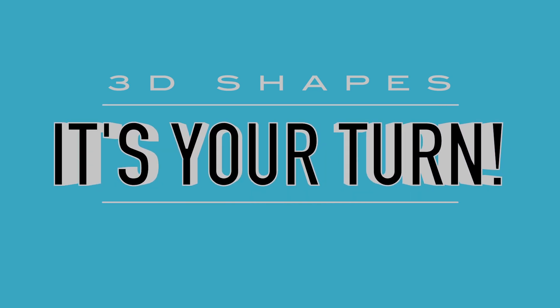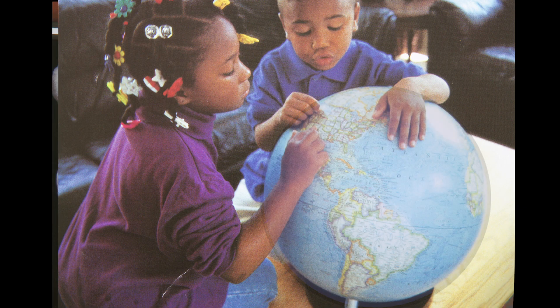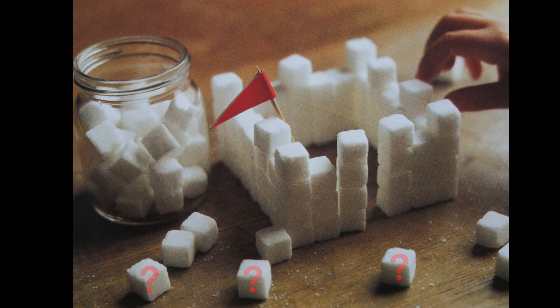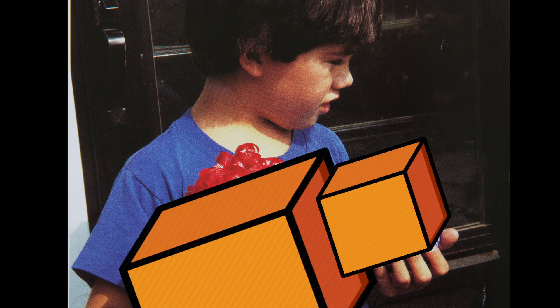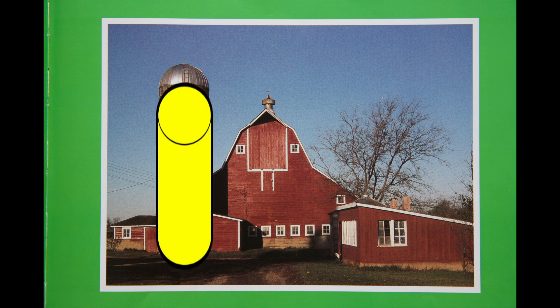For the next few pages, I want you to identify the shapes out loud to your caregivers. I will turn the page and pause so you can say the shape, and then I'll say it to confirm your thinking. It's a sphere. They are cones. They're cubes. They're cubes. They're spheres. It's a cylinder.